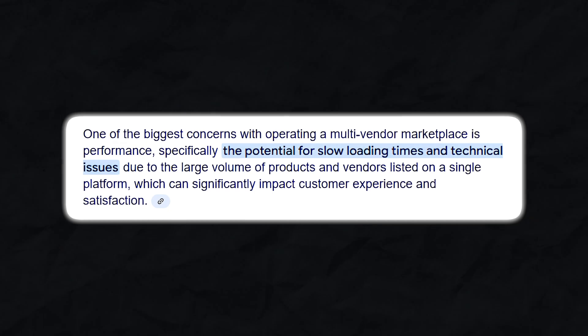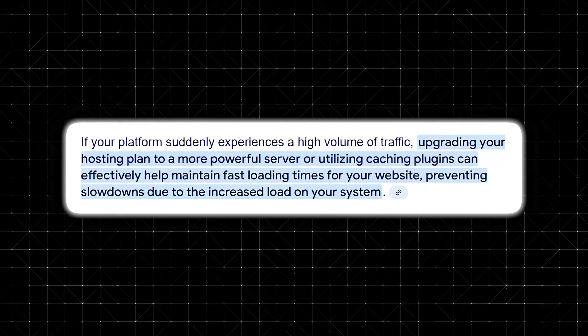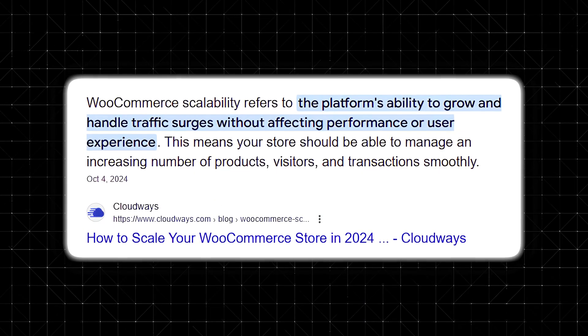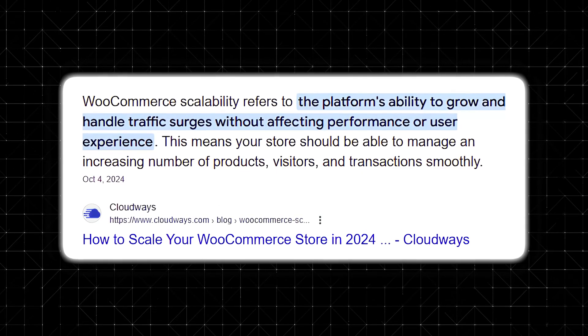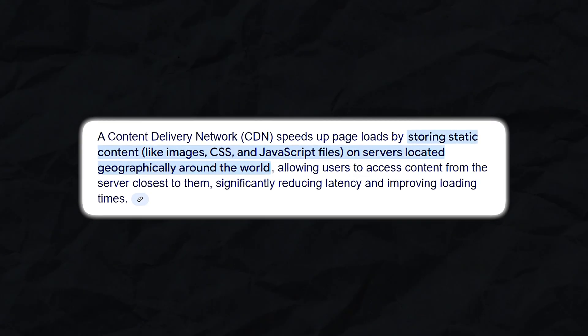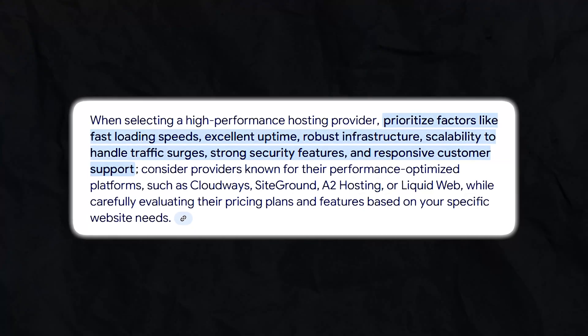One of the biggest concerns with running a multi-vendor marketplace is performance. Fortunately, WooCommerce Marketplace scales well as long as you have quality hosting and performance optimization in place. If your platform starts getting a large influx of traffic, it's ideal to upgrade your hosting plan. For performance optimization, use a content delivery network (CDN) to speed up page load times, implement caching plugins, and choose a high-performance hosting provider.